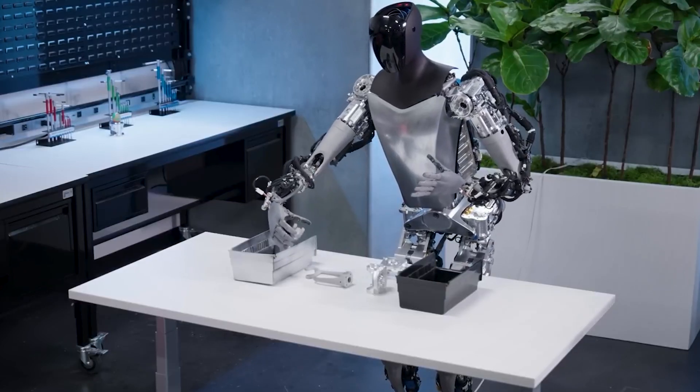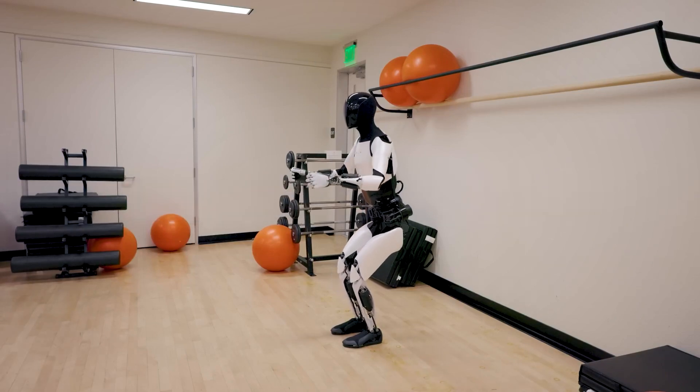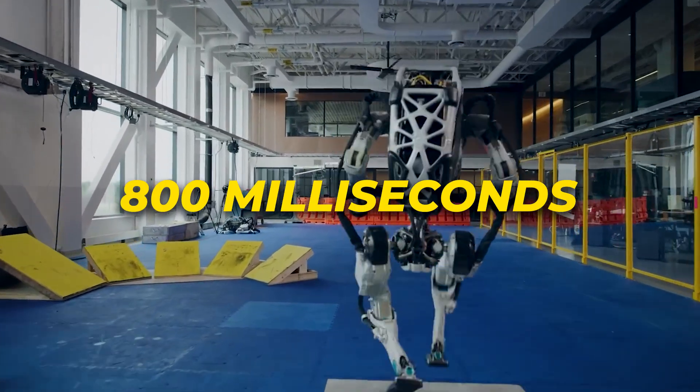I'm told its balance benchmark, dubbed the push recovery parameter, targets under 500 milliseconds to adjust pose when externally nudged — impressive considering Boston Dynamics' benchmarks are closer to 800 milliseconds for the bulkier Atlas.